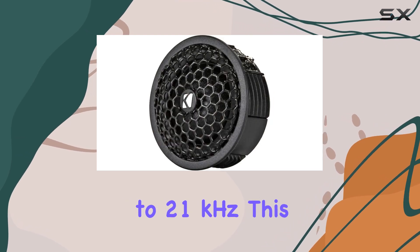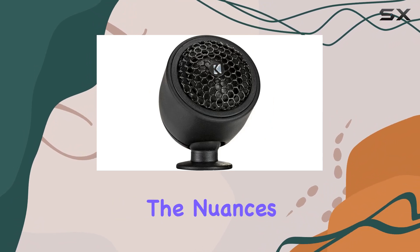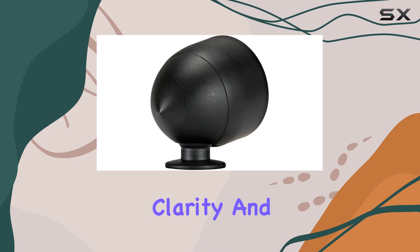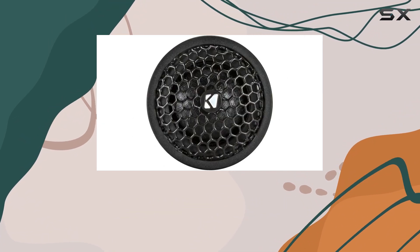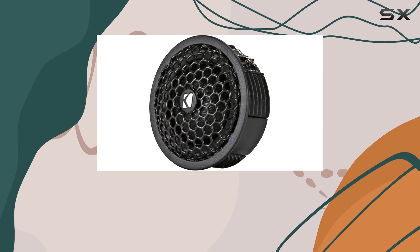Performance-wise, these tweeters boast a frequency response ranging from 4500 hertz to 21 kilohertz. This wide range allows them to handle the nuances of complex musical tracks, ensuring that every note is heard with clarity and definition. Moreover, with a sensitivity of 92 dB, they are efficient and can deliver powerful sound even at lower power inputs.